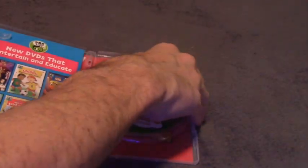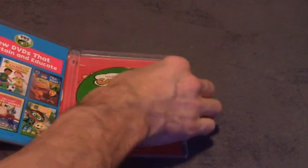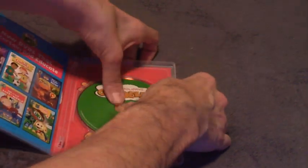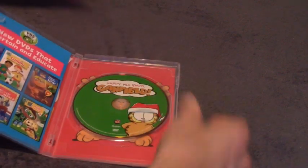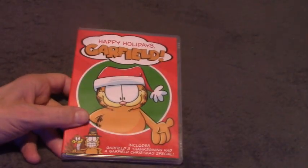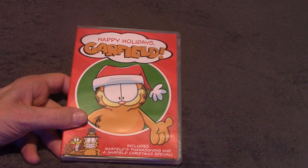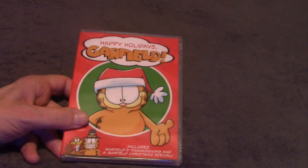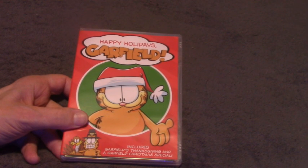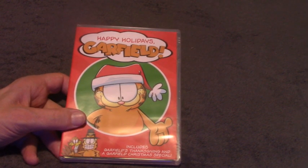And there's Garfield. Now this one has the updated Christmas special where they added different animation for the scene where he sits with grandma, and I think it also has the dog boy playing the piano. One of the piano scenes is different and they've shortened up a couple of things on the Christmas one. That's why I wanted another one of these — I wanted the two different variants of the Christmas special.